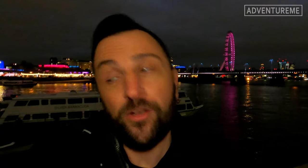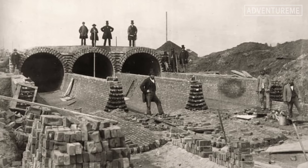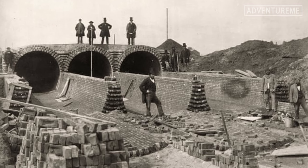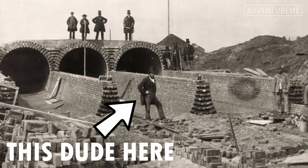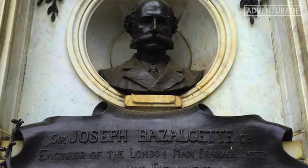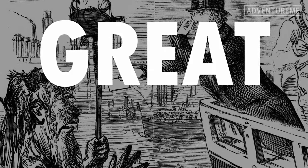Years after most people would empty their privies into the streets or into the Thames, the Victorian era brought about a massive clean up by building and engineering a large sewage system. This Victorian system was designed by civil engineer Joseph Bazalgette in response to numerous outbreaks of cholera and an event that occurred in the summer of 1858 known as the Great Stink.